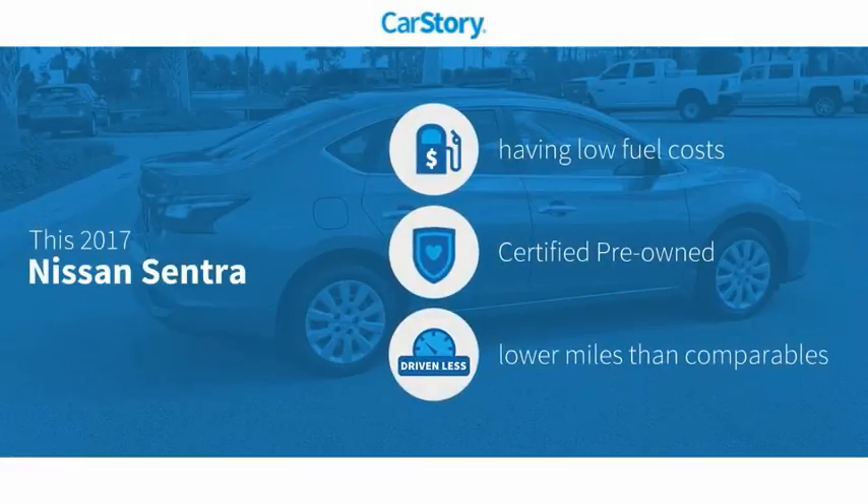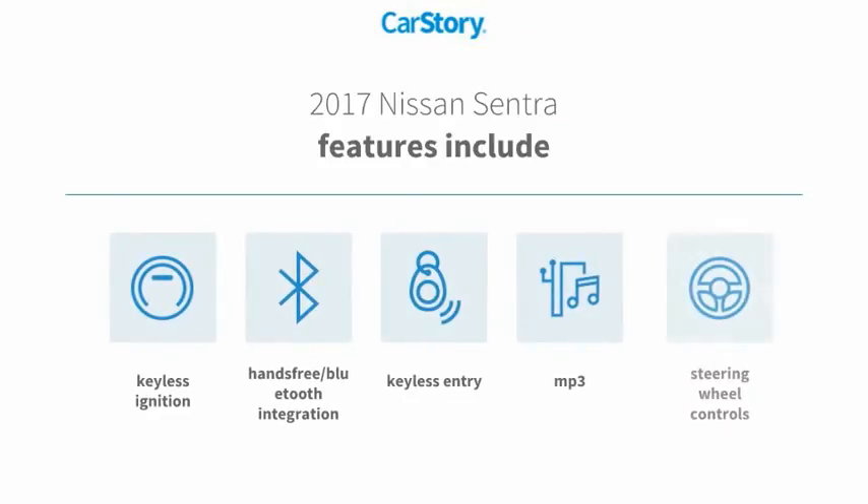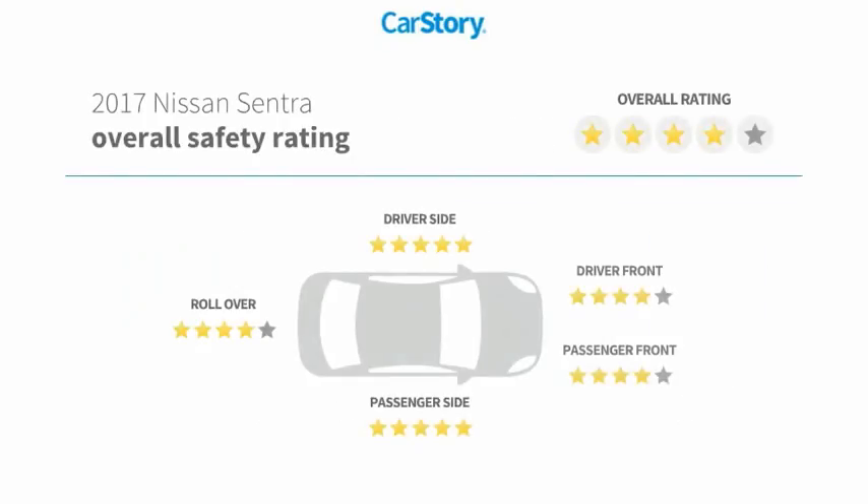CarStory research indicates this vehicle as having low monthly fuel costs, certified pre-owned, and low miles. Features also include keyless entry, keyless ignition, steering wheel controls, MP3, hands-free Bluetooth integration, and has been listed as an IIHS Top Safety Pick with these ratings.